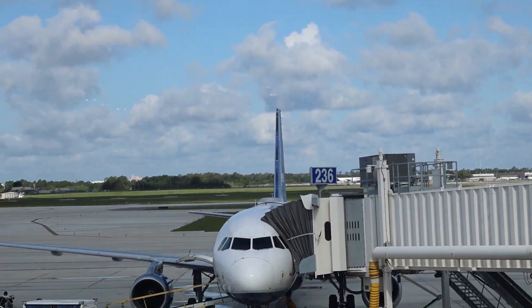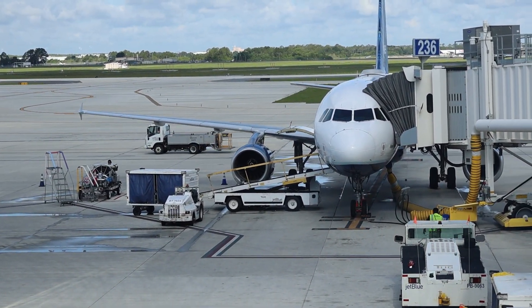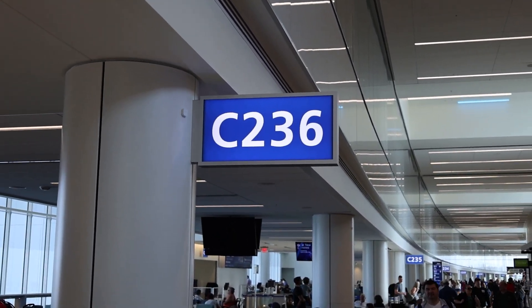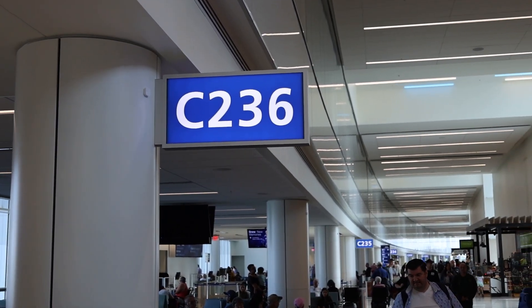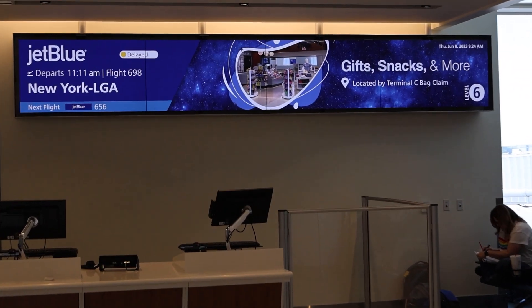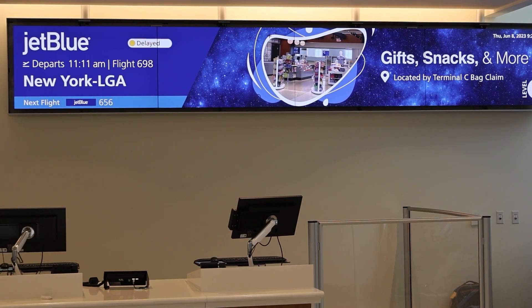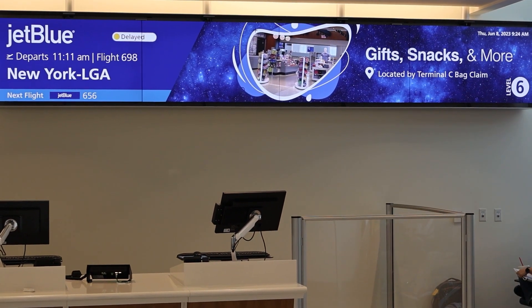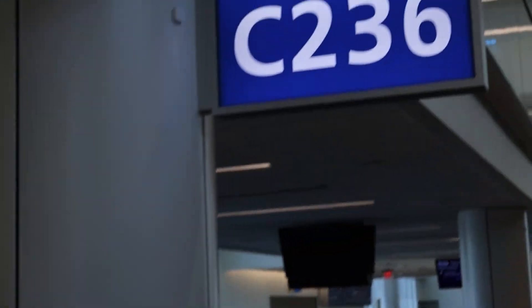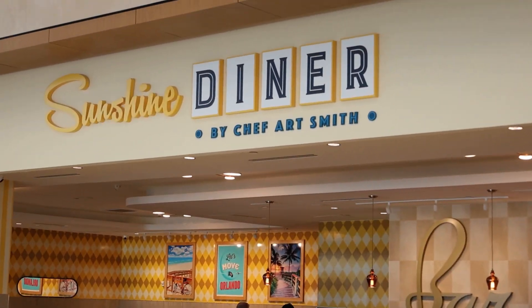I haven't flown in like a few years so it's going to be fun. So this is gate 236, going on JetBlue to New York LaGuardia. It's departing at 11 now — like I said, originally it was supposed to be 10:15. I don't know what the delay is because the plane is there, so maybe it's on LaGuardia's side.